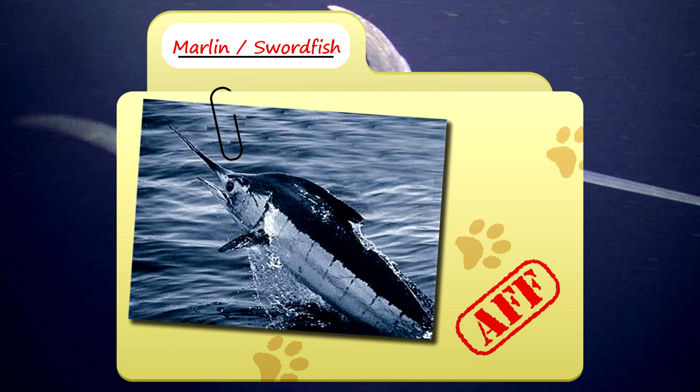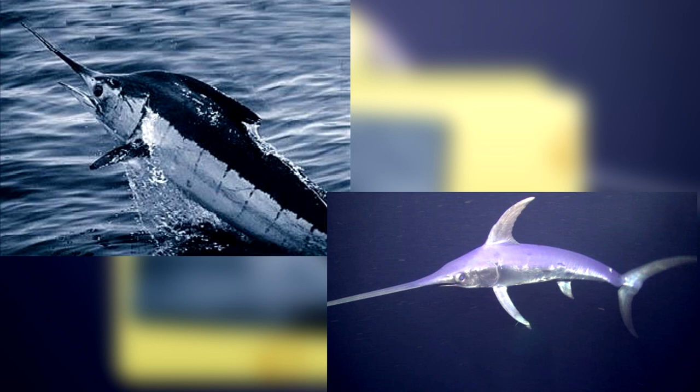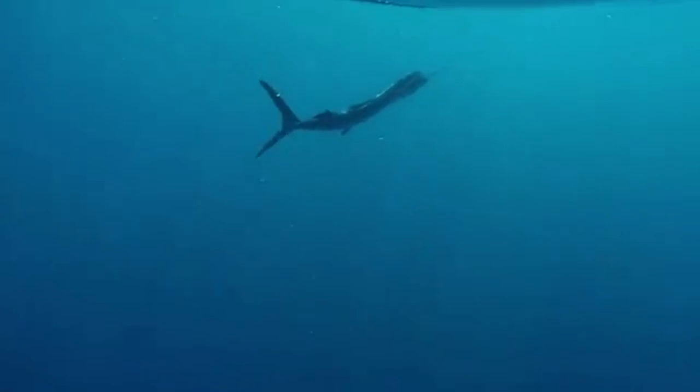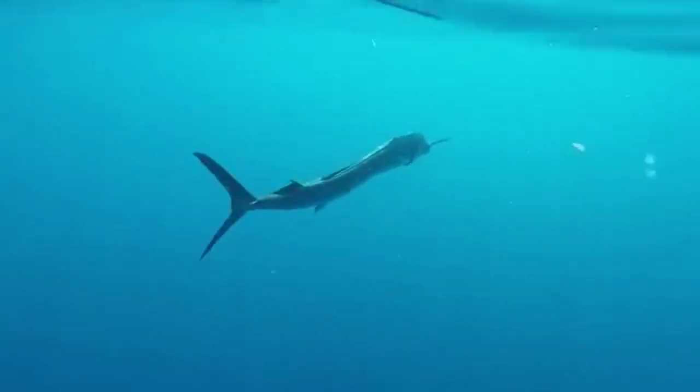Today on Animal Fact Files, we're talking about marlins, or swordfish, or billfish. Seriously, did you all know these are different fish? Apparently this and this are not the same thing, and I legitimately had no idea. This seemed like a good opportunity to make sure I'm not the only one walking around making this egregious mistake.